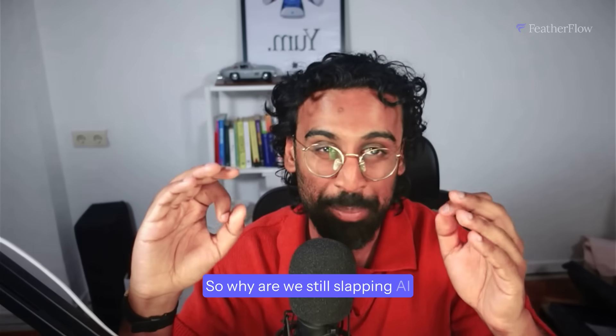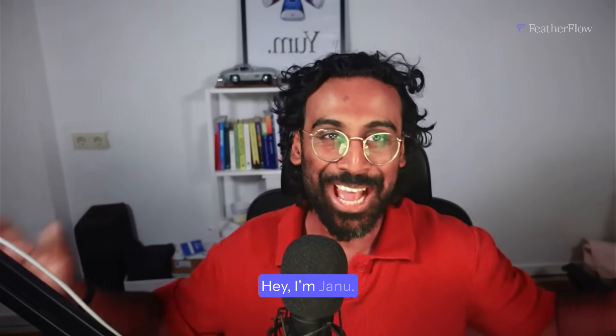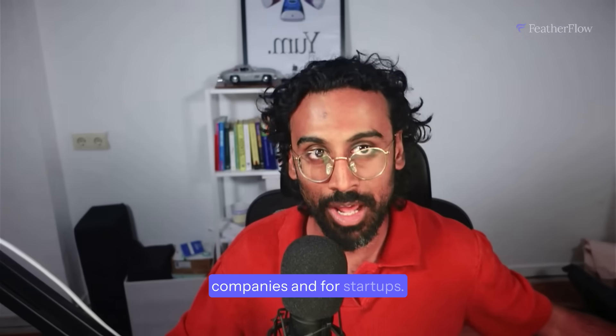So why are we still slapping AI on every product like it's glitter glue? I'm Janu, I'm the founder of Featherflow and we are building AI and SaaS products for companies and for startups.